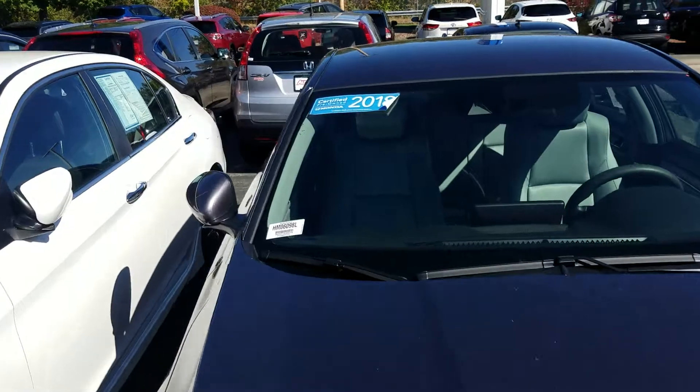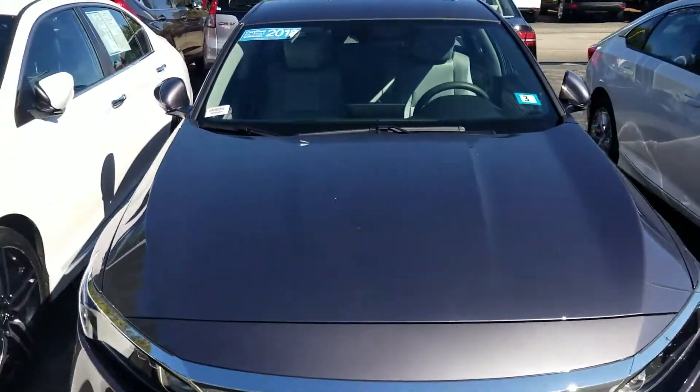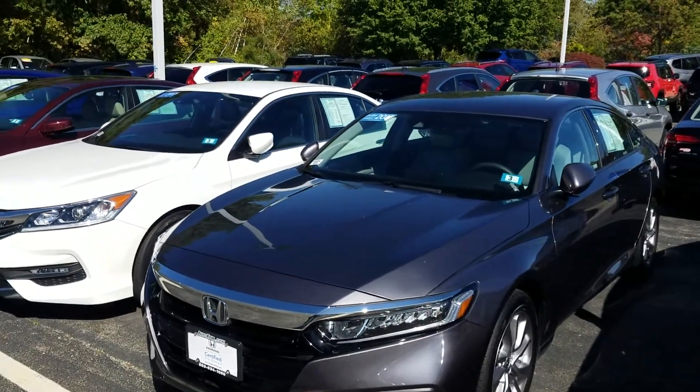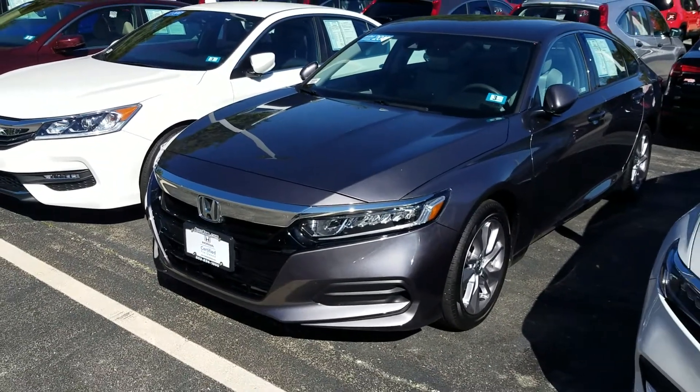I'm sorry, 2018. So it is a certified pre-owned through Honda, which means that your bumper-to-bumper coverage is going to be extended for one year or 12,000 miles, and your powertrain warranty is going to be extended to seven years, 100,000 miles.